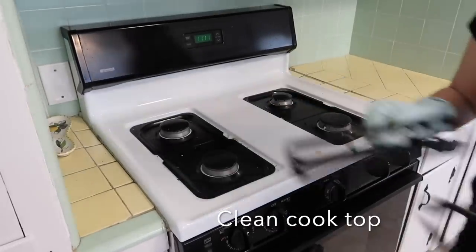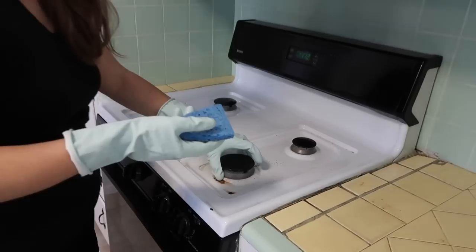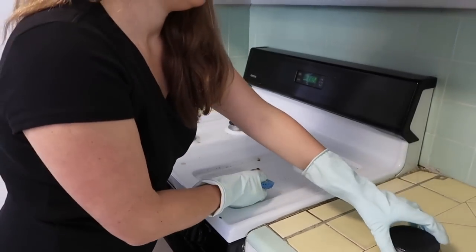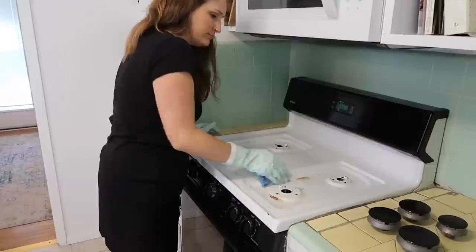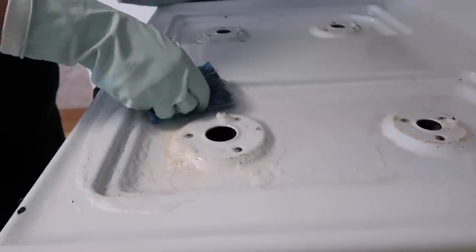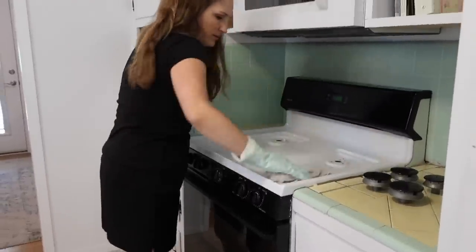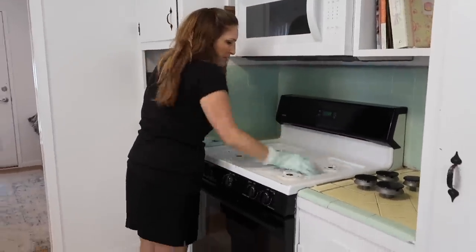We are a family that eats almost every single meal at home — home cooked or at least home prepared — so I'm always cleaning this cooktop. But for spring cleaning I like to take the whole entire thing apart and really give it a good scrub, and for at least a day or two it stays looking nice, shiny, and clean.